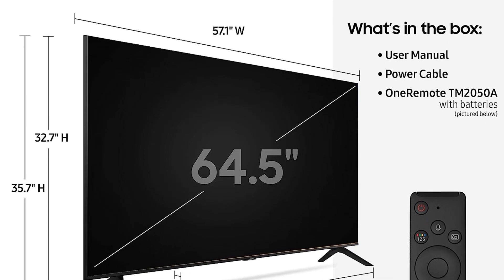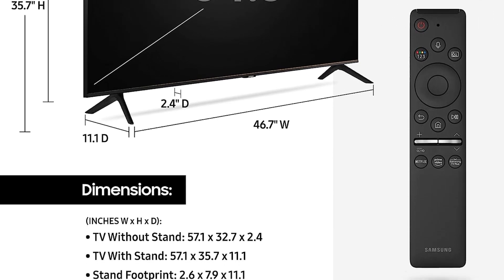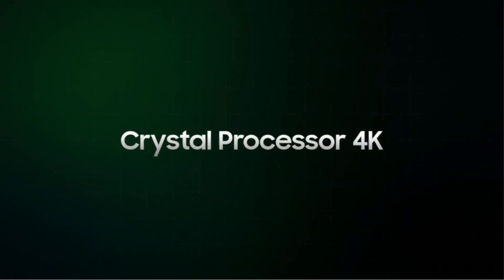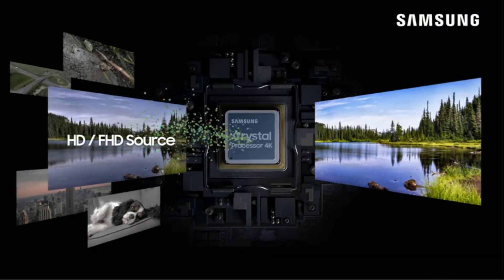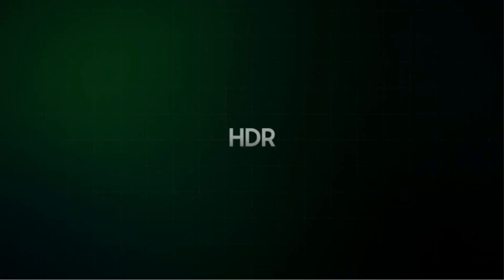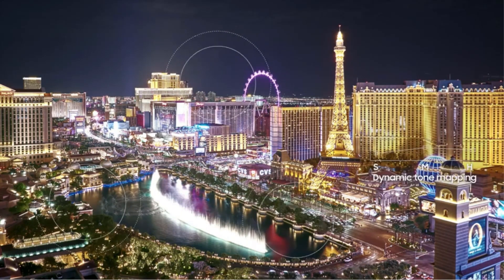The TU8000 Series features multi-voice capabilities, allowing you to control the TV using both Alexa and Bixby. This provides the flexibility to choose your preferred voice assistant for a seamless and convenient user experience. Powered by Tizen, Samsung's smart TV platform, the TU8000 Series offers next-gen apps, super easy control, and a host of enhancements, giving you access to a wide range of streaming services, apps, and content directly from your TV.